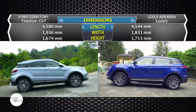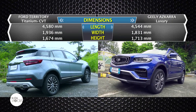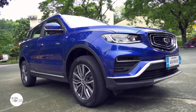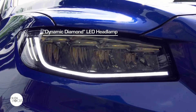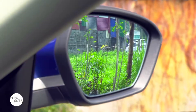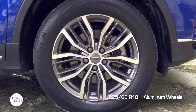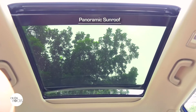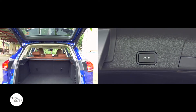The all-new Azkara is 4,544mm long, 1,831mm wide, and 1,713mm tall with a 2,670mm long wheelbase. The Azkara exterior features the Geely Expanding Cosmos grille, dynamic diamond LED headlamps with LED daytime running lights, stereoscopic rear spoiler, body-colored door handles with chrome accents, power fold side-view mirrors with integrated puddle lamps and turn signals, shark's fin antenna, and 18-inch aluminum wheels wrapped by 225/60R18 tires. The panoramic sunroof has 100% shading efficiency, maximum anti-reflection, and UV protection. It also comes with a power tailgate that can be controlled with buttons on the key fob.